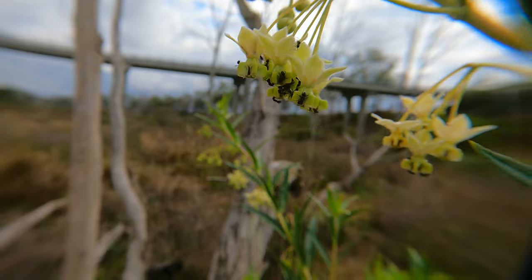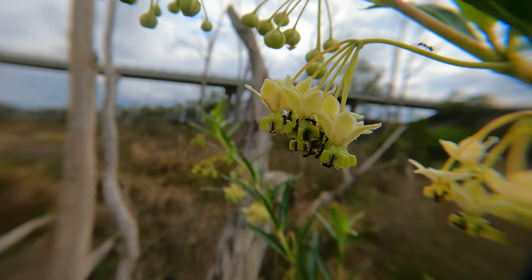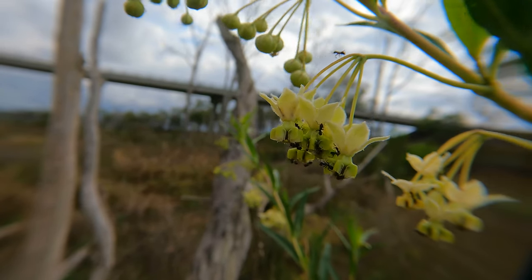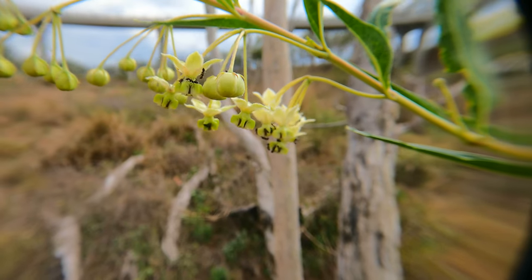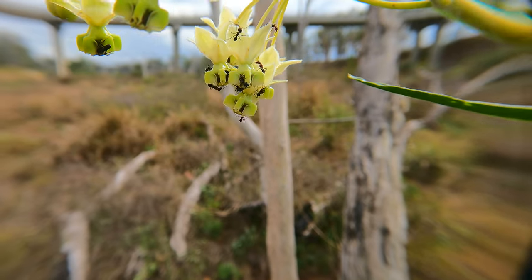There were also thousands of little ants which had made their home amongst these flowers. They were obviously getting some food from the flowers, and probably also protecting the plant from anything else getting to those flowers — because I can't imagine anything wanting to get covered in all of those ants.